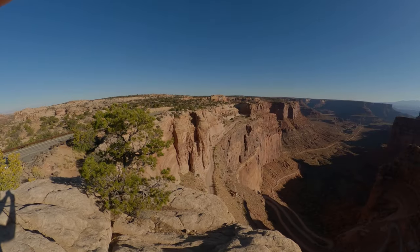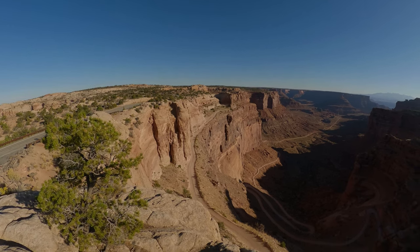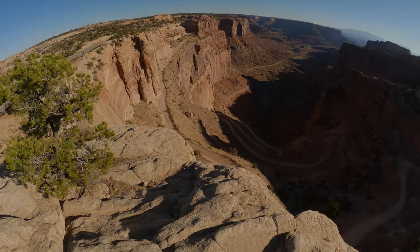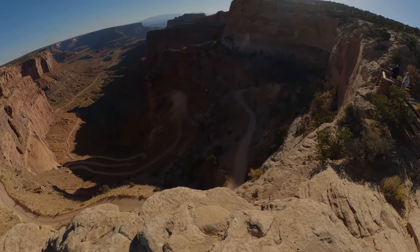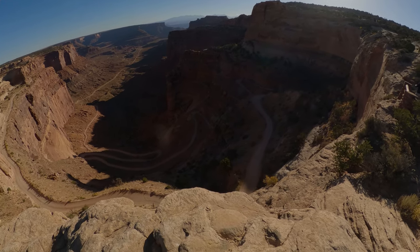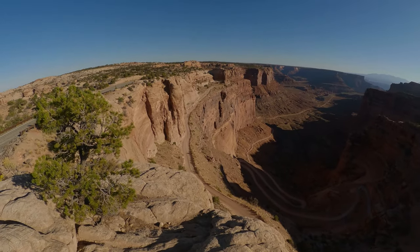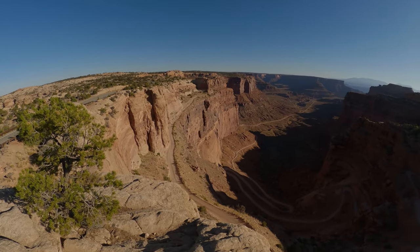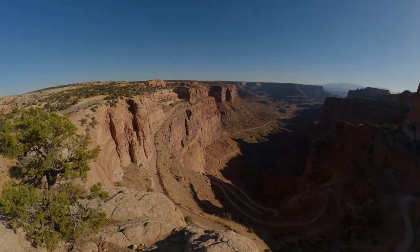This is the Schaefer Trail overlook, and you can see the ribbon of road that winds all the way down through there back and forth. At the end of the White Rim Trail, if you do it counterclockwise, you have this climb up this road all the way up here.